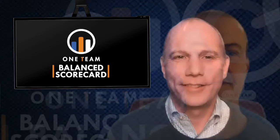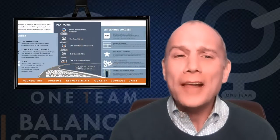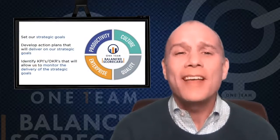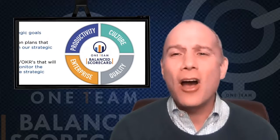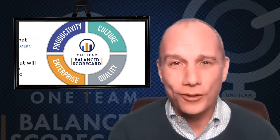People are probably wondering why we need a balanced scorecard. The One Team Balance Scorecard will align directly to our strategic priorities and translate them into a coherent set of performance measures designed to motivate breakthrough improvements that will impact our commitment to quality, productivity, our enterprise-wide strategic imperatives, and most importantly, our culture.